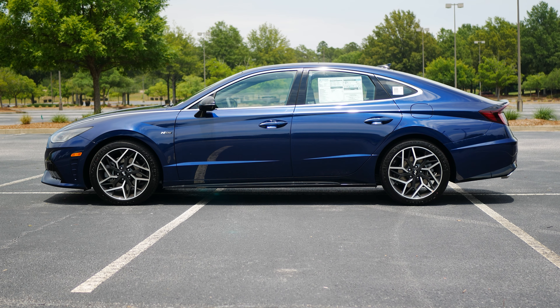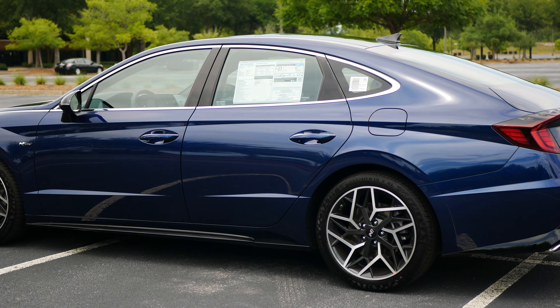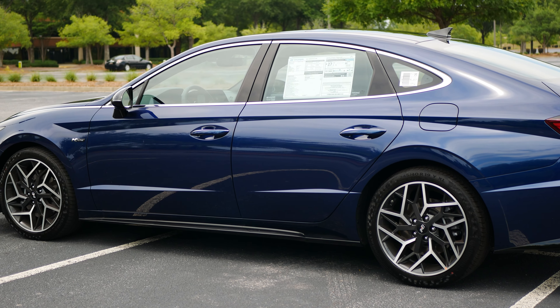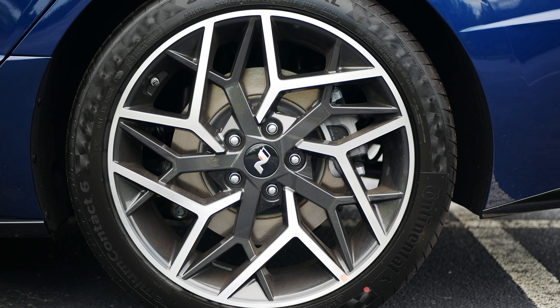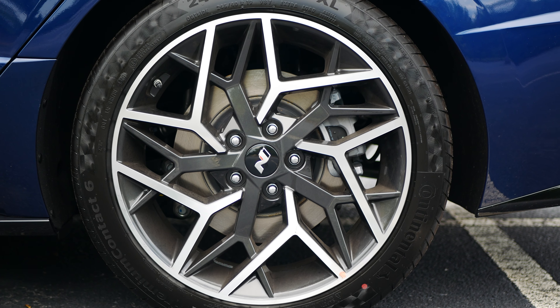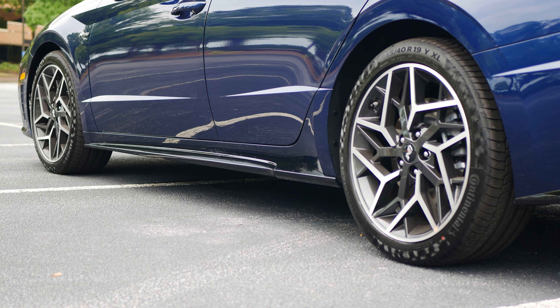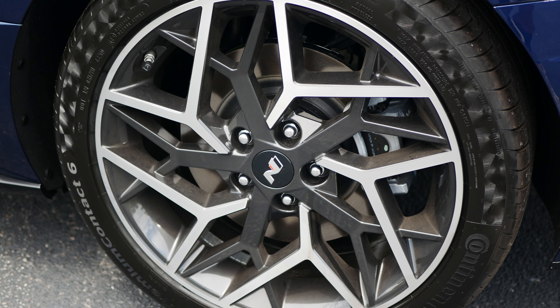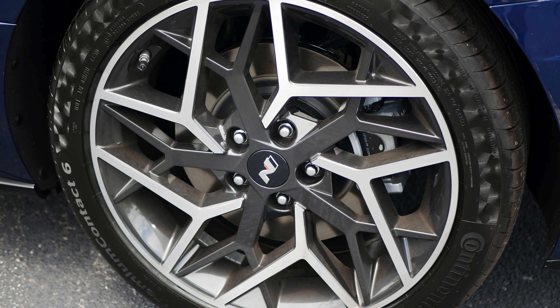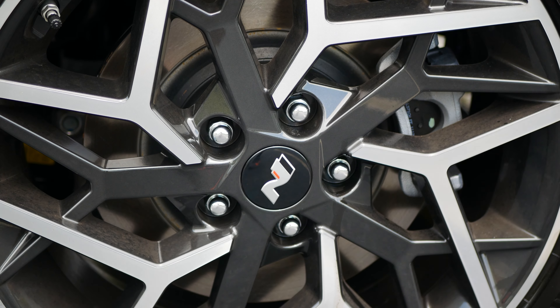Viewing the Sonata N Line from the side, you can get a good look at the 19-inch wheels with a unique design that includes machined and grey painted surfaces. They come wrapped in 245-40 tires. Hyundai does give you the option of upgrading to Grand Touring summer tires for $200, like the ones on our car — they are Continental Premium Contact 6s.